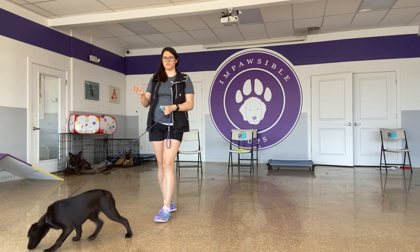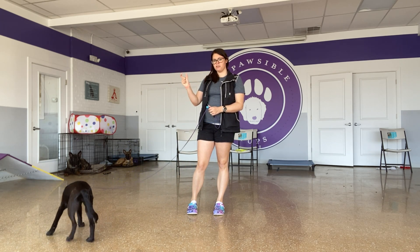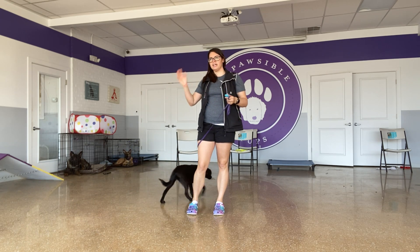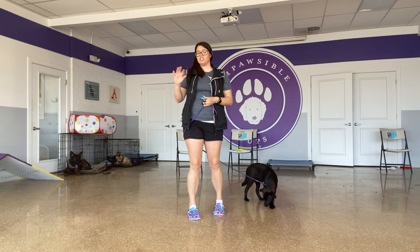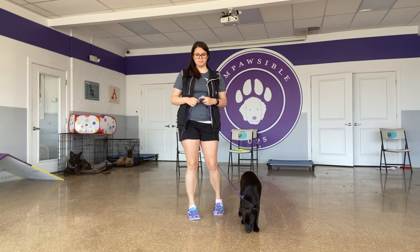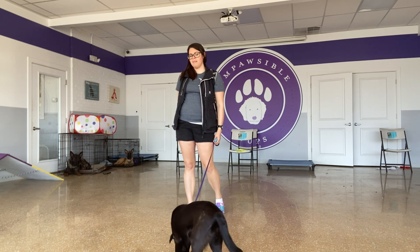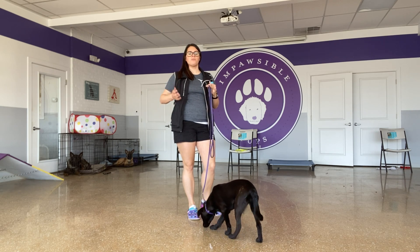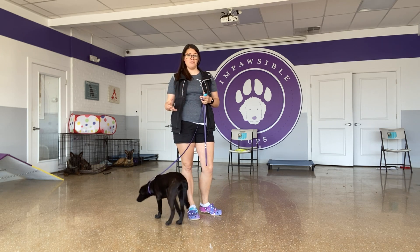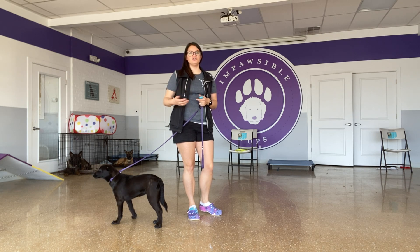Over time, those associations will be created, and she'll learn that when she hears that marker, food is happening. So then at some point, when she does something that I like, I can mark that moment in time, and the marker will take on the good feeling of food. It will help her want to continue to do that behavior and put value in what she's doing so that she continues to do it for me.